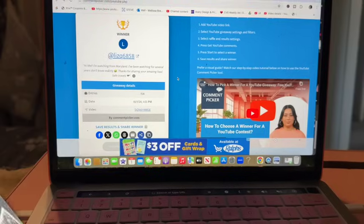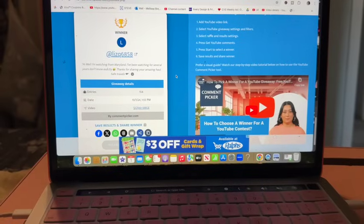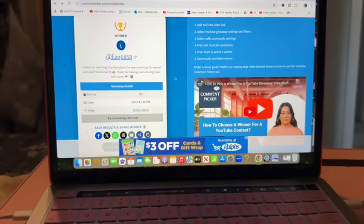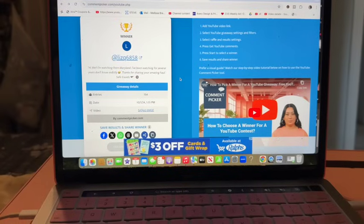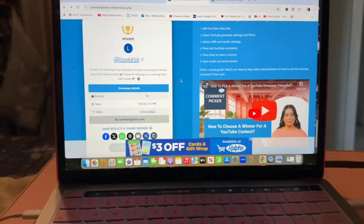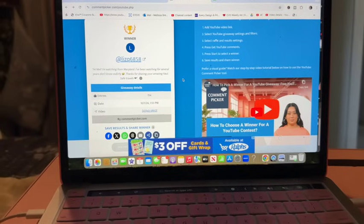Congratulations to Liz Q 6858 — you are the winner of that phenomenal subscriber prize! Please email me with your address information; my email is in the description box. Please congratulate Liz on winning a phenomenal prize, and if you did not win, do not worry — we have an amazing gift coming up.